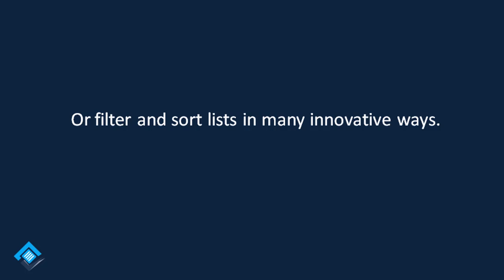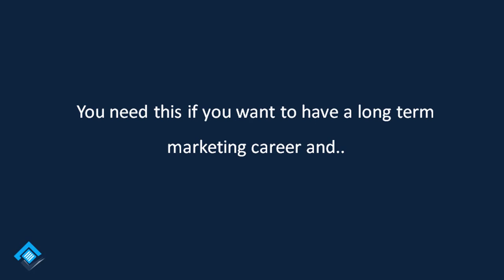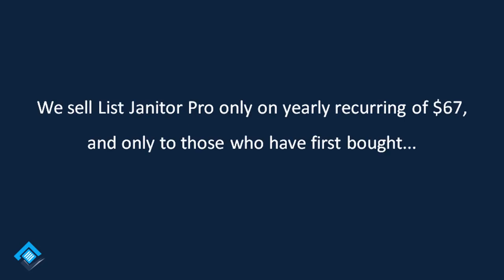It's an absolutely must-have tool for every email marketer. You need this if you want to have a long-term marketing career, and this is your best opportunity to grab it — via List Janitor Pro — only on a yearly recurring plan of $67.